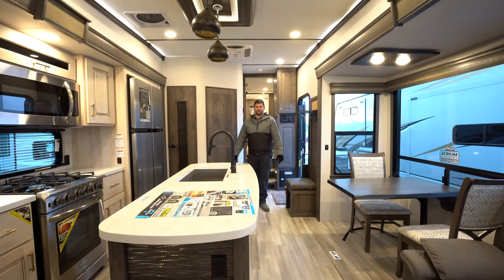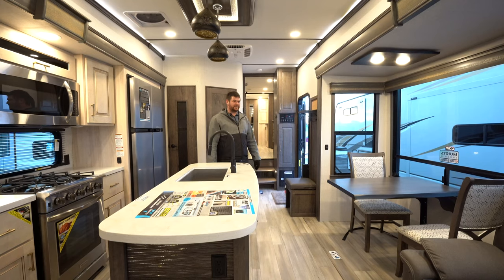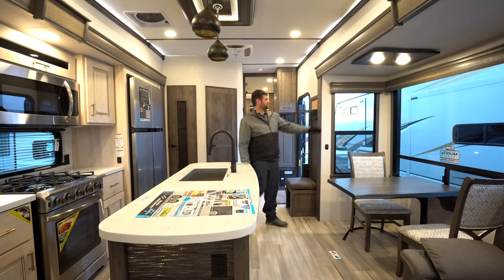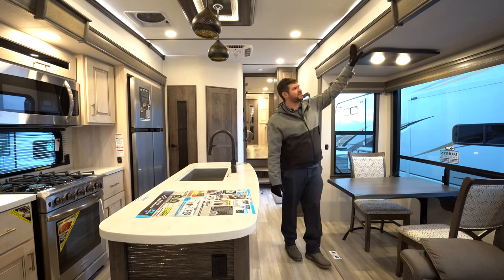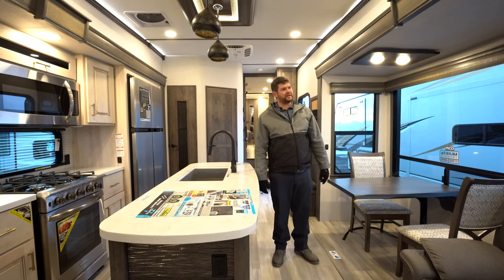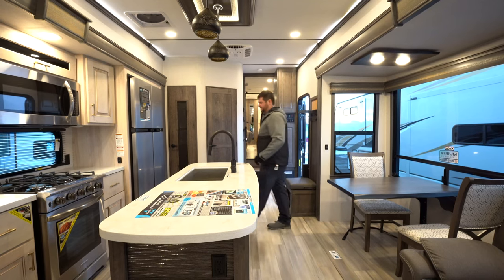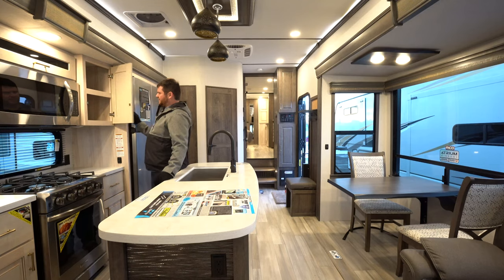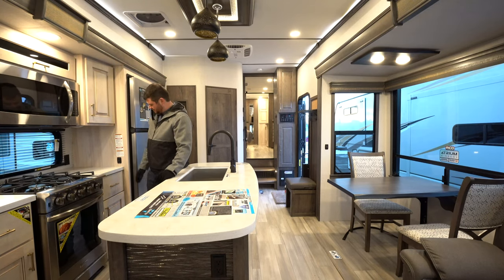Welcome to the inside of the Paradigm. Starting off with the fit and finish — this is a luxury line fifth wheel. You have hardwood valances over the big atrium windows and solid surface on the fascia. All the cabinetry is residential style, with soft-close hinges on all cabinet doors and drawers, plus a magnet assist to keep them shut while going down the road.